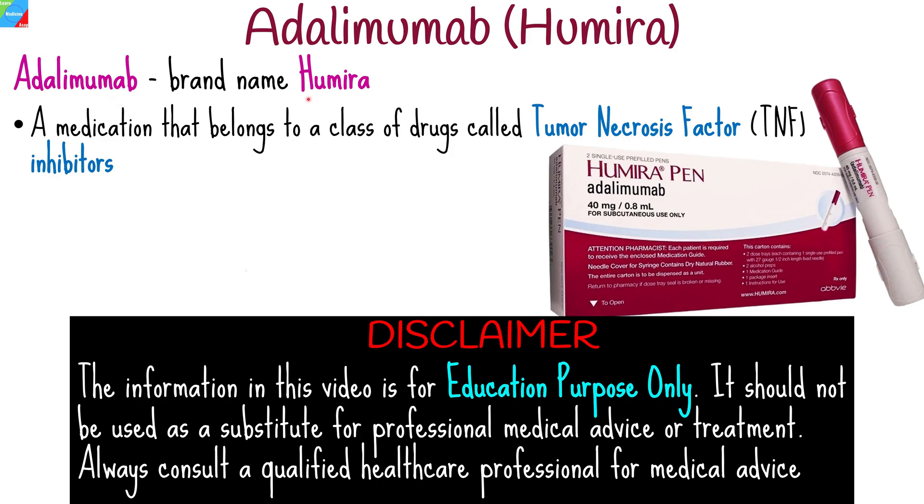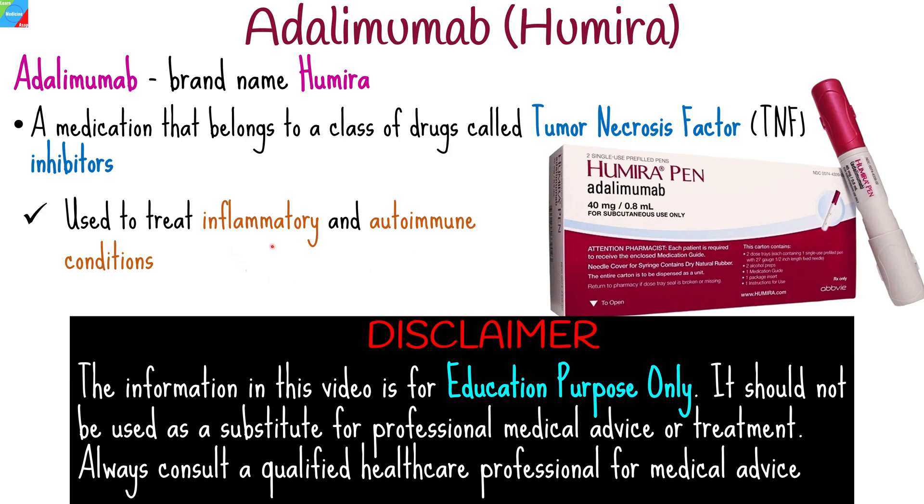Adalimumab, commonly known by its brand name Humira, is a medication that belongs to a class of drugs called tumor necrosis factor inhibitors. It is primarily used to treat various inflammatory and autoimmune conditions, including rheumatoid arthritis, Crohn's disease, as well as ulcerative colitis.